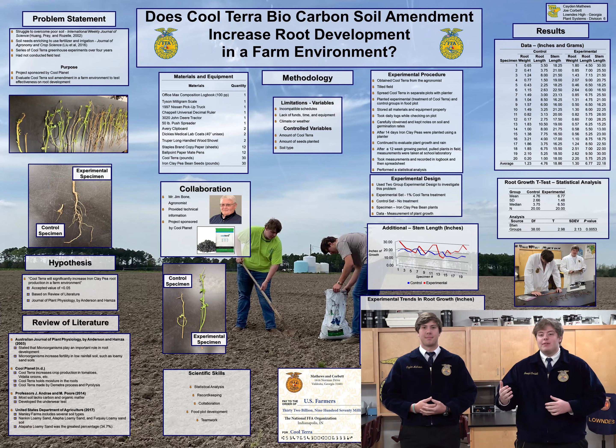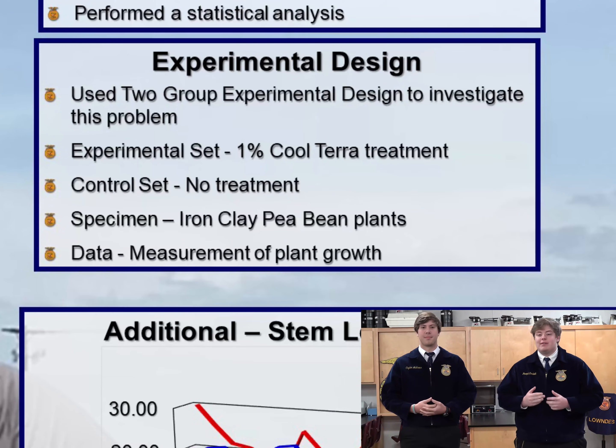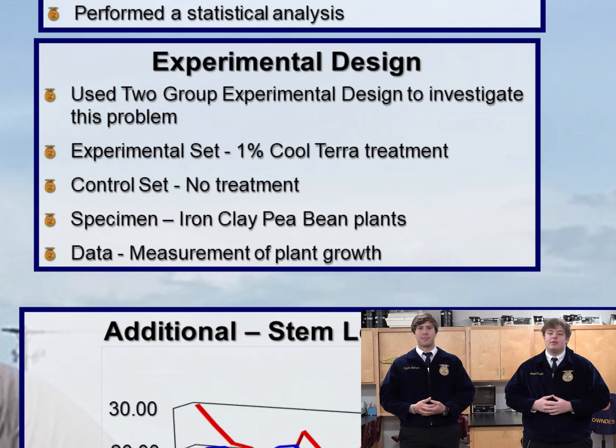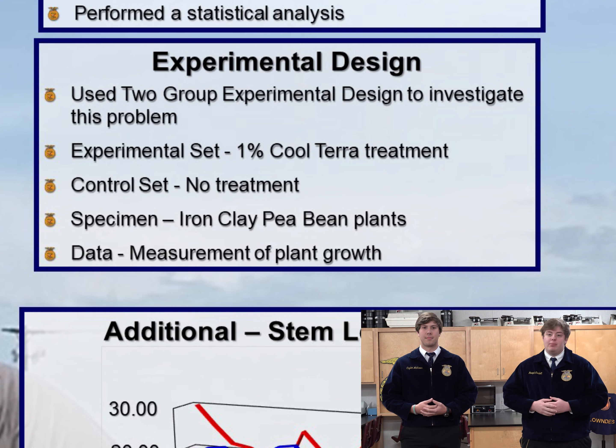We used statistical analysis and the empirical method to support our hypothesis. We used a two-group experimental design to test the hypothesis. The experimental set of plants received a 1% Cool Terra treatment to the soil of the test plot, and the control set received no treatment. The specimen were ironclay pea plants. Data was calculated by averaging the measurements and comparing the groups. A t-test was used to analyze the data.